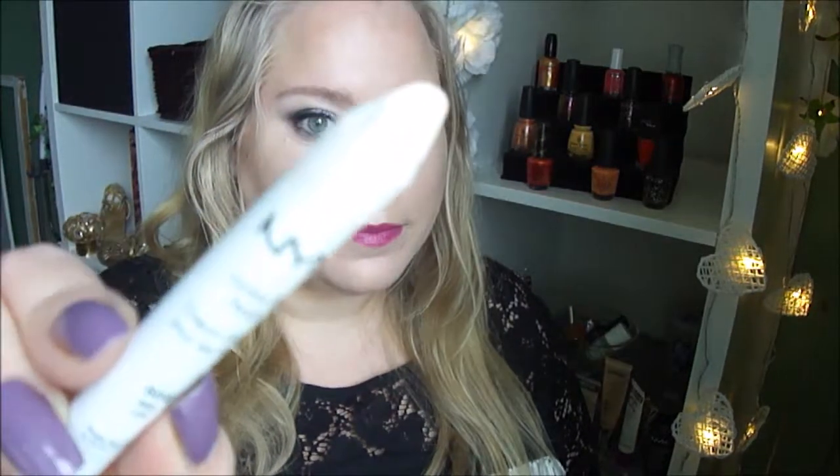Then I have three eyeshadow pencils. The first one is by NYX, called Jumbo Eye Pencil in the shade Milk — the white one. I use it mostly as a base for other shadows.